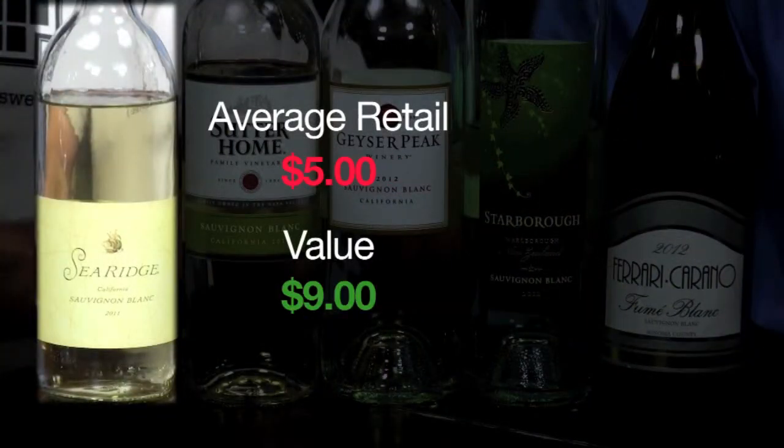Number one, we've got Searidge — five dollar wine. It's a Sauvignon Blanc in this little bottle; don't let that fool you. It's drinkable, delicious wine. It's a nine dollar value — absence of bad, nothing bad or funky. This is a very nice drinkable wine. It's got lemon and melon. It's great.